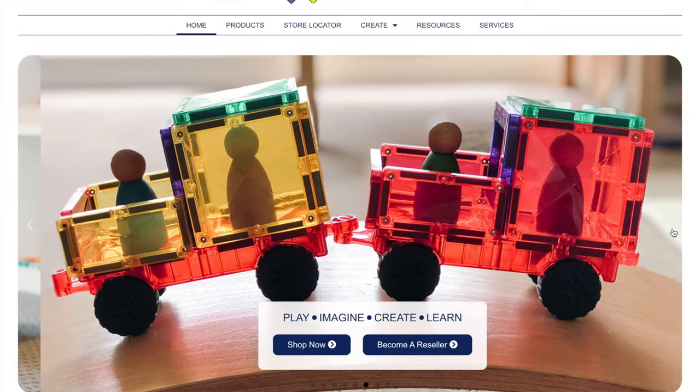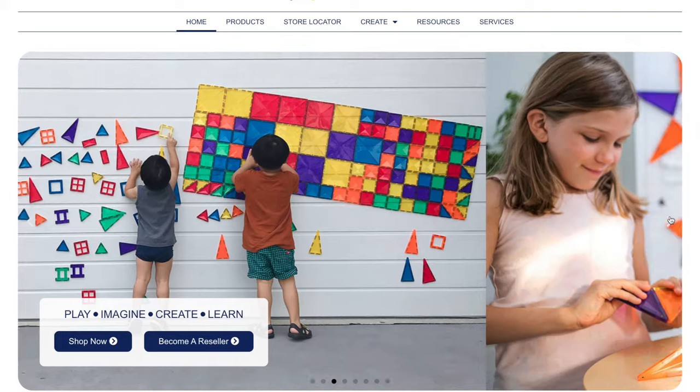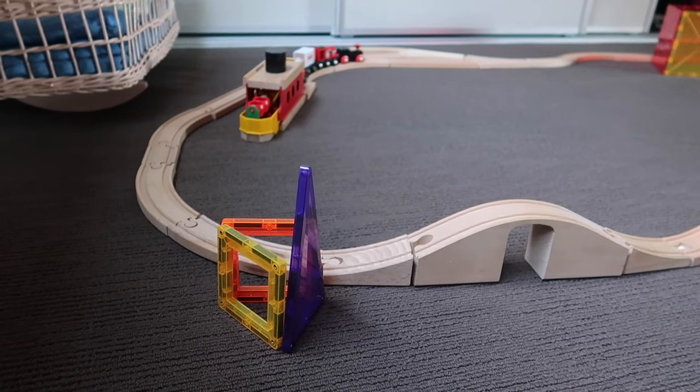The next toy is another open-ended one: magnetic tiles. I recommend these so much — we absolutely love them. It's on my Christmas list to buy a 100-piece set. She likes to make tiny houses for the animal figurines and stations for the train sets. I also love these because it's one of those toys adults enjoy using as well, which I think is important when your kids want to play with you. They also have a car set which we'll look at in the future.